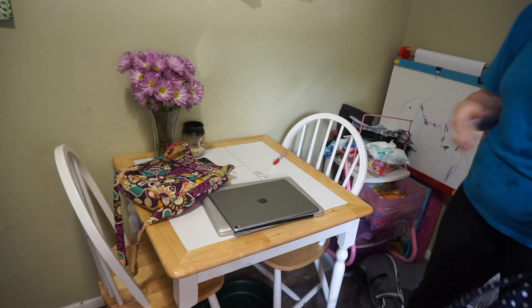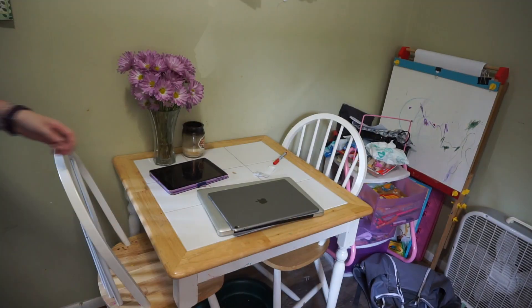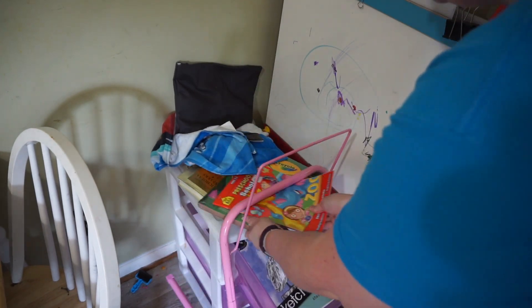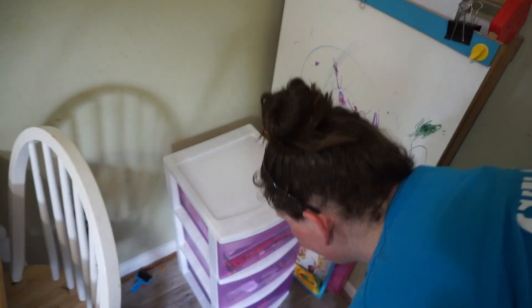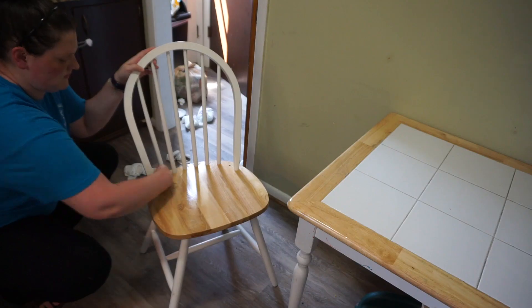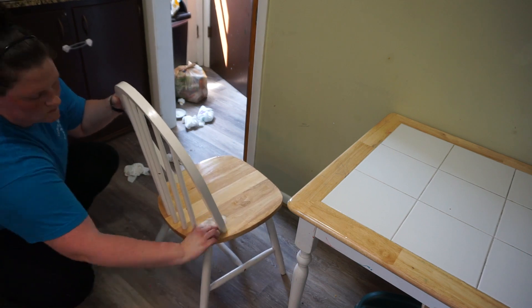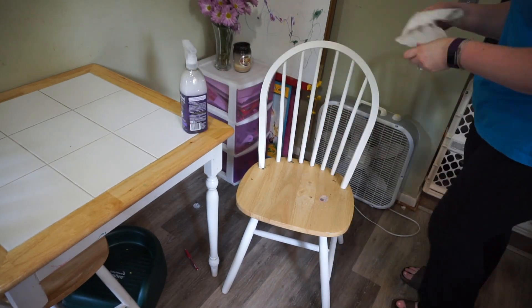On to the kitchen table. This thing collects clutter like no other, and so does this little organizer — it collects clutter as well, so I just needed to declutter, put everything back together, and wipe everything down. I went ahead and wiped down the chairs, and just ignore the trash in the corner — I saw it, I got to it, it's not there anymore, so don't worry about it, it's all clean.